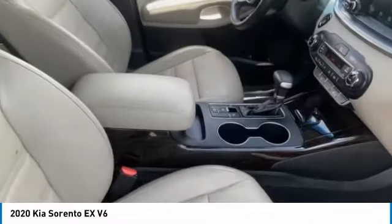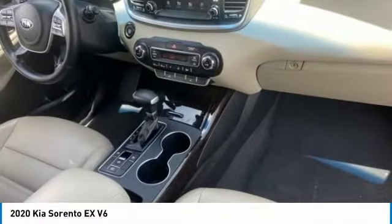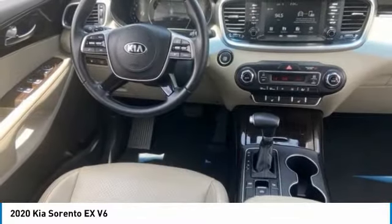Tire pressure monitor, panoramic roof, blind spot monitor, heated mirrors, aluminum wheels, rear spoiler, power liftgate, brake assist, traction control, stability control.